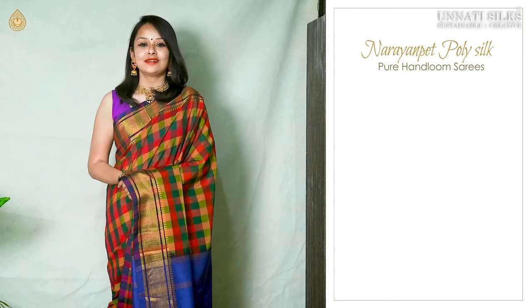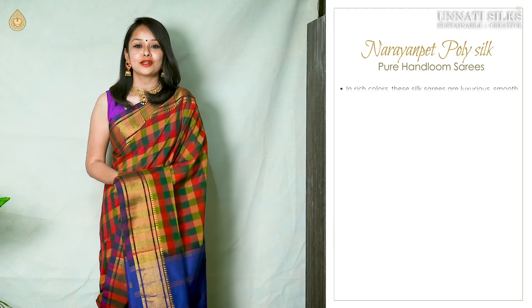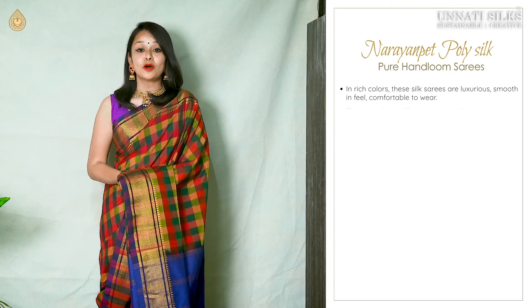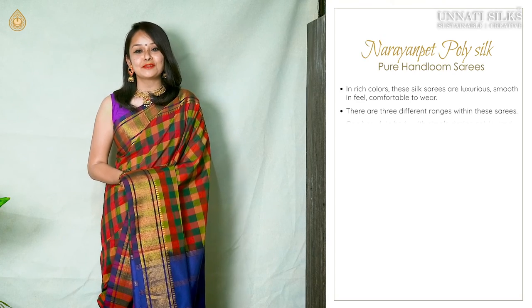Hey guys, welcome back to a special episode from Unati Silks — this is Shimuli here. In this video we have for you a beautiful range of seven Naranpid pure handloom poly silk saris. The first one has a beautiful plain body with golden zari coming in the borders and the pallu, with beautiful temple designs.